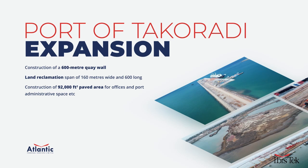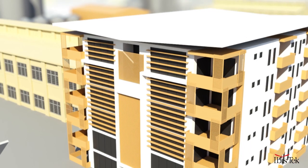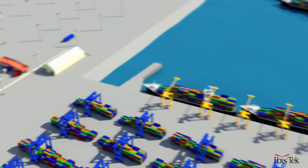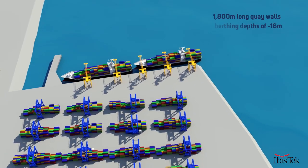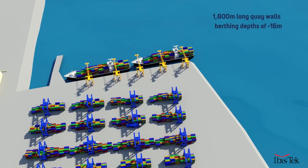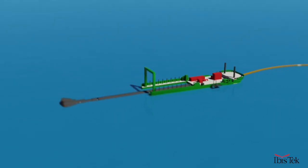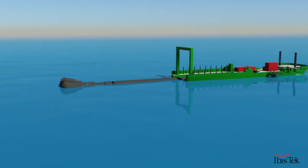The first phase of the project will include dredging, the construction of a 600-meter quay wall, including land reclamation 160 meters wide and 600 meters long, to create the site for the construction of a 92,000 square foot paved area set to house offices and port administrative space. The quay wall shall be 1,800 meters long, with berthing depths of minus 16 meters. Dredging is to be done using a cutter suction dredger — a stationary dredger that is a floating pontoon or vessel that can dredge continuously in a wide range of soils.